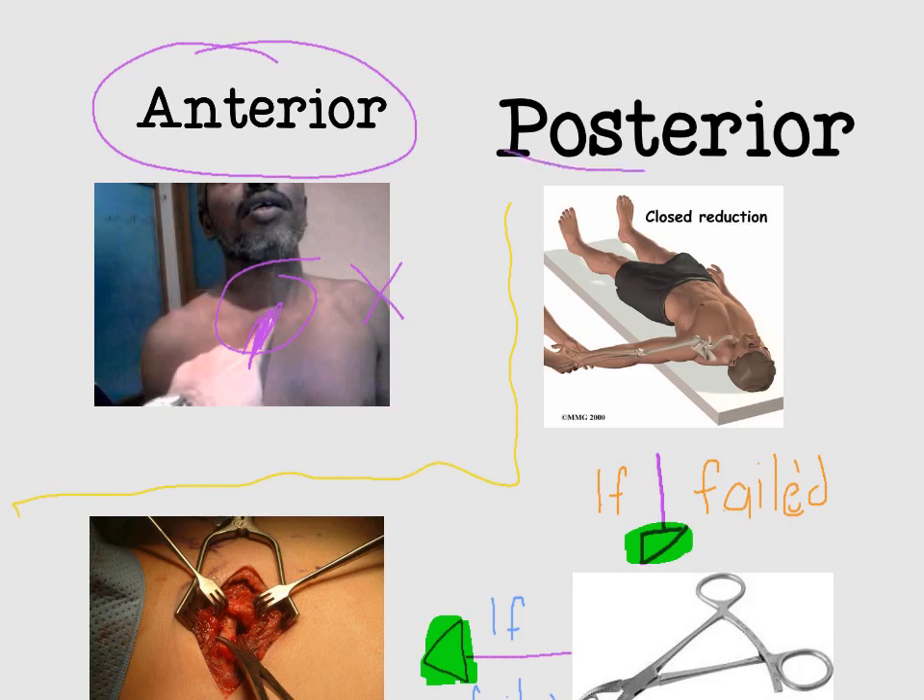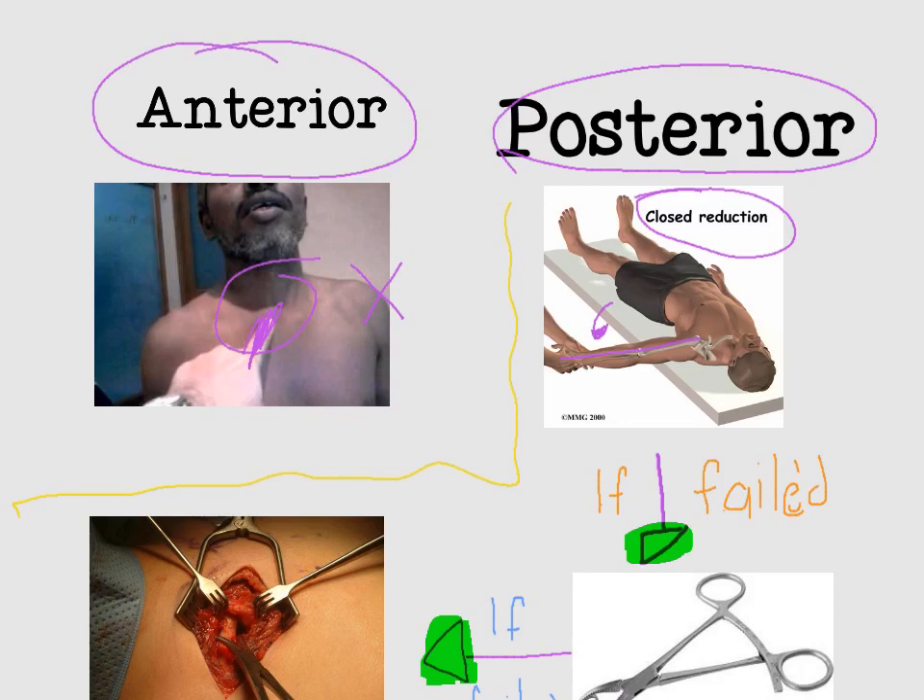In posterior sternoclavicular joint dislocation, which is the more serious and dangerous condition, we have to think of closed reduction first. Closed reduction is done by abduction and extension of the arm. If abduction and extension of the arm was not able to reduce the clavicle into place, we have to use bone forceps to reduce the clavicle.